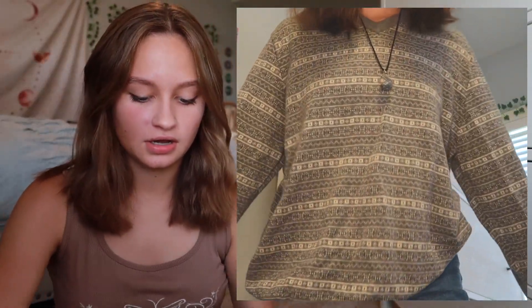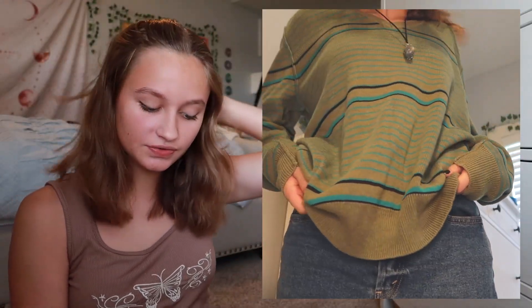Next I got two grandpa sweaters because fall is like sweater weather. This is the first one — it's just a very big comfy sweater. This is what it looks like on. At first I thought it was kind of ugly, but I like how the colors are just kind of muted. Then I got like pretty much the same size, everything except the colors are just different. Very cute. Very fun.